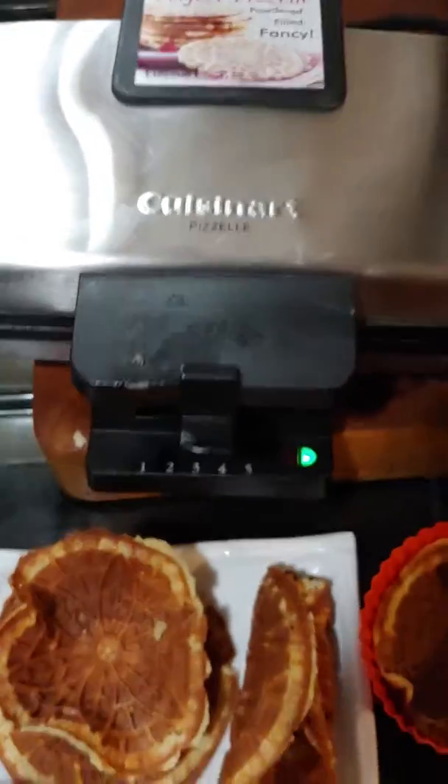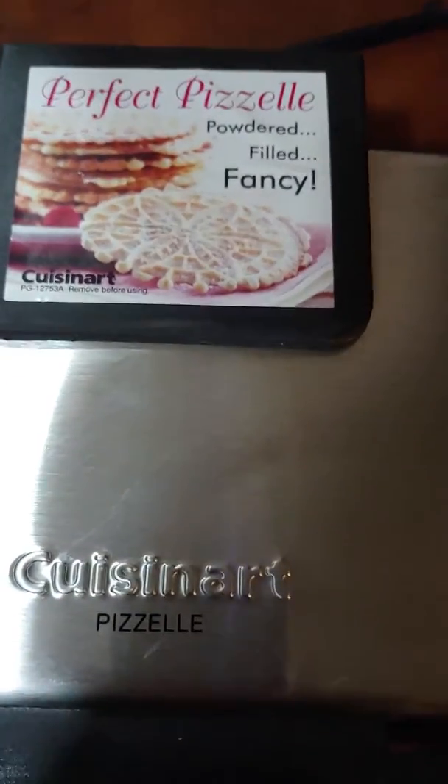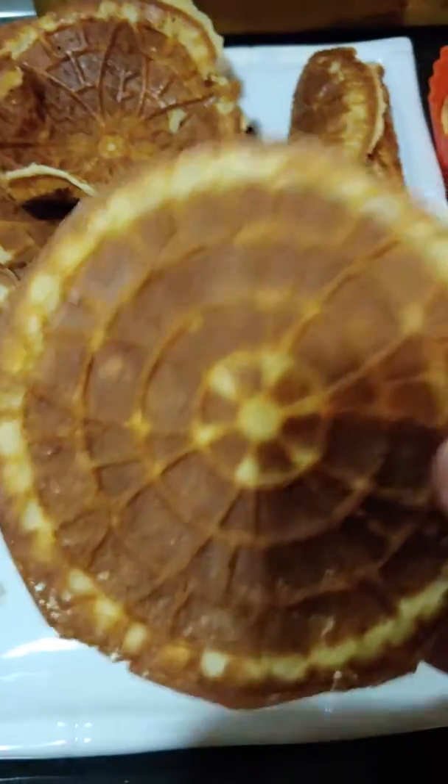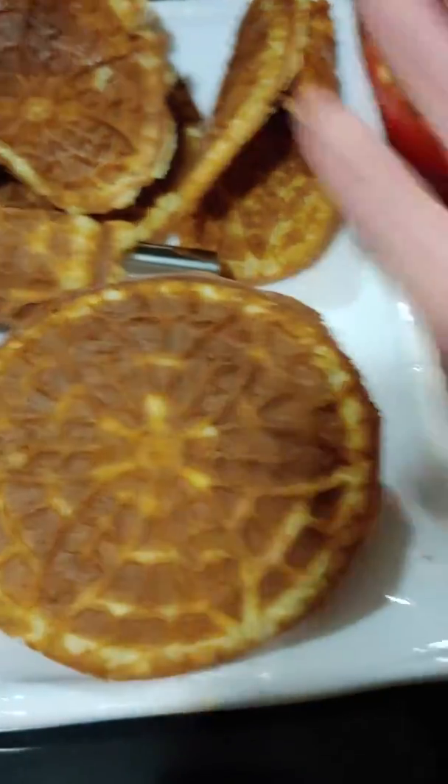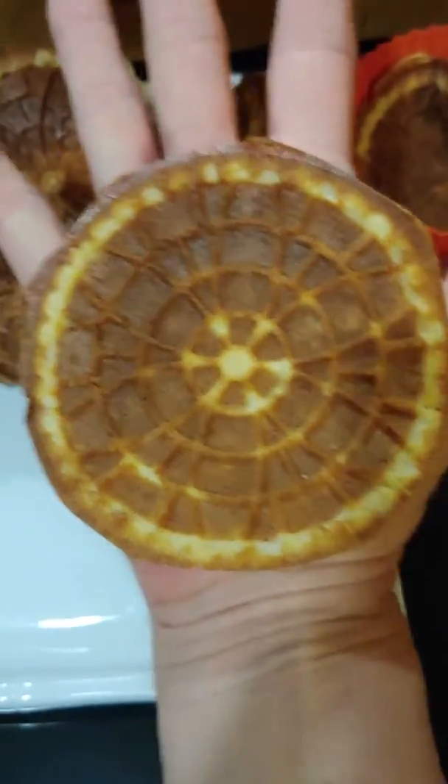So I went to Goodwill — I've been wanting one of these, a pizzelle maker. It's a little cookie maker. These are small. There's my hand — I'll put it in my hand so you get a better idea. About the size of the palm of my hand.